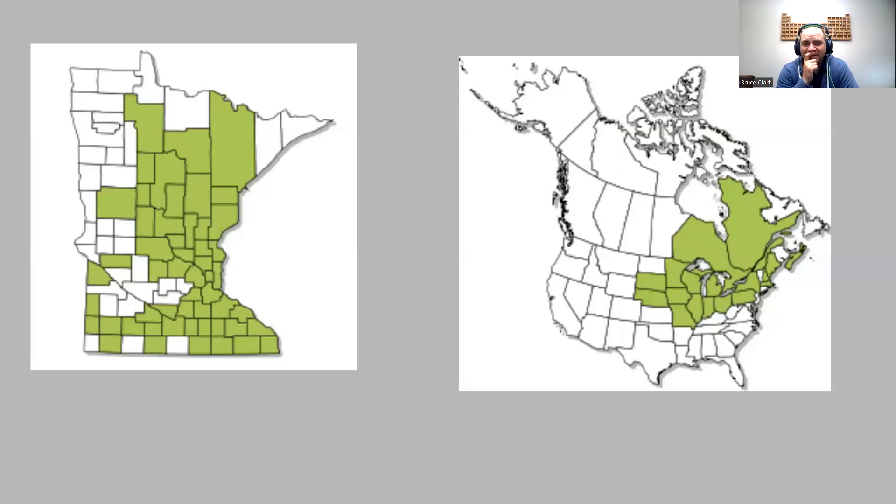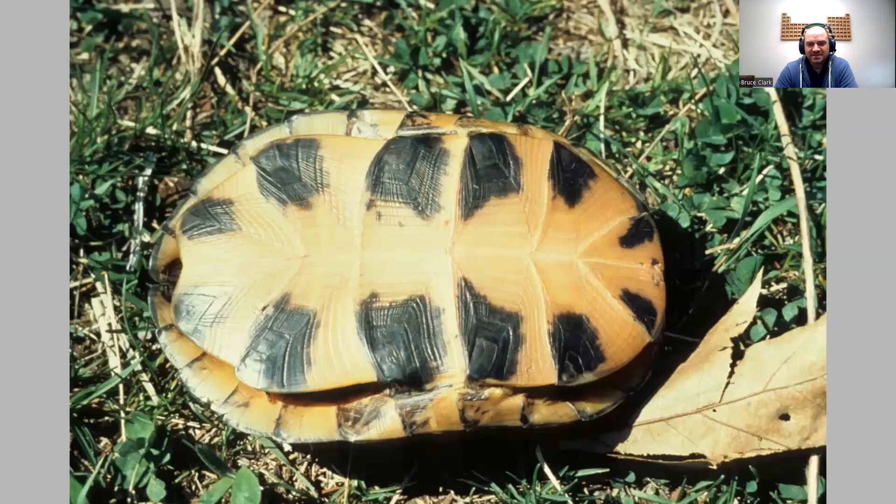Here's a look at where you'd find it in Minnesota — definitely on the eastern side of the state, which makes sense because there's more water and it's more aquatic versus the western part of the state. In general, this species is found to the northeast of the continent. Here's a look at a Blanding's turtle — looking at its belly, it's bright yellow.